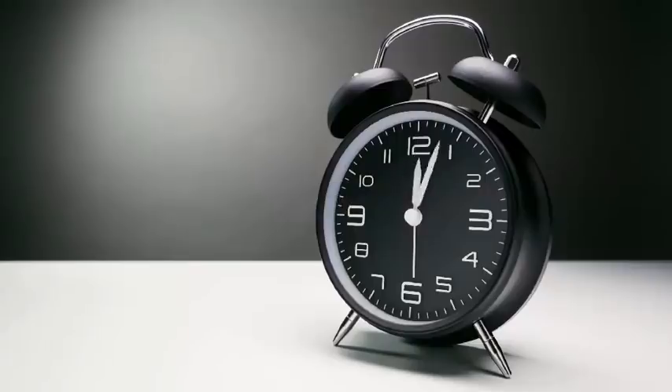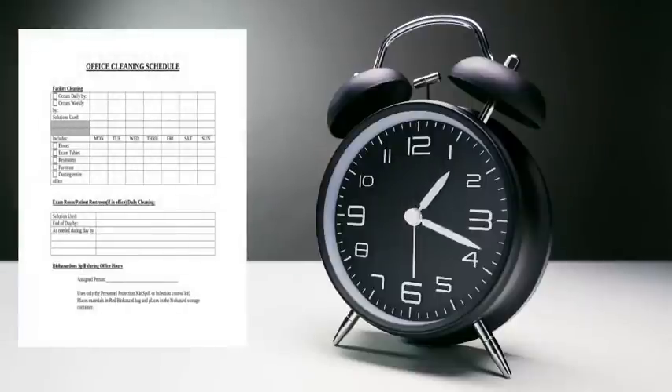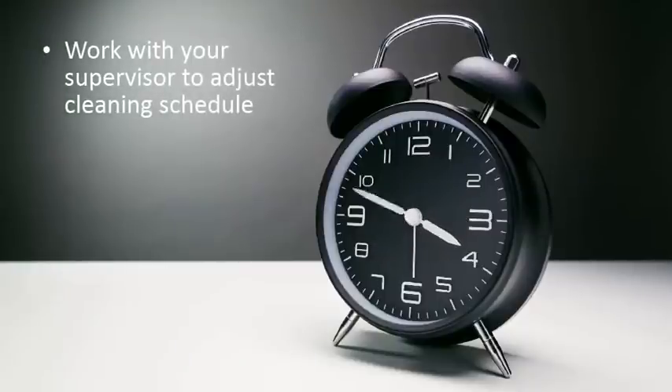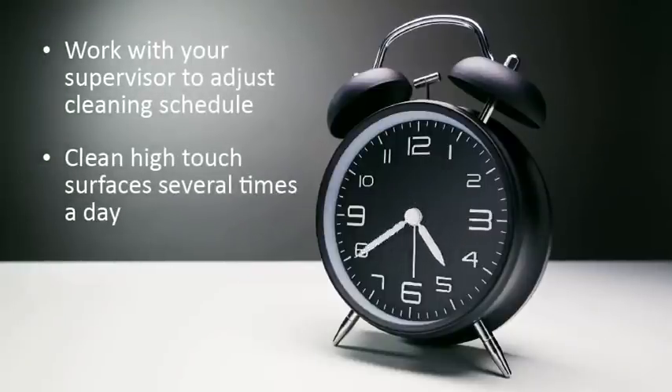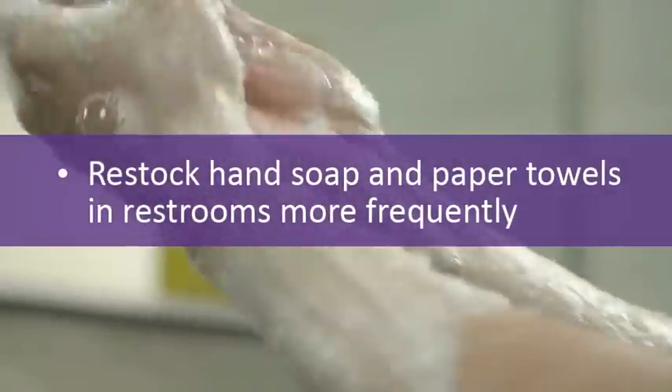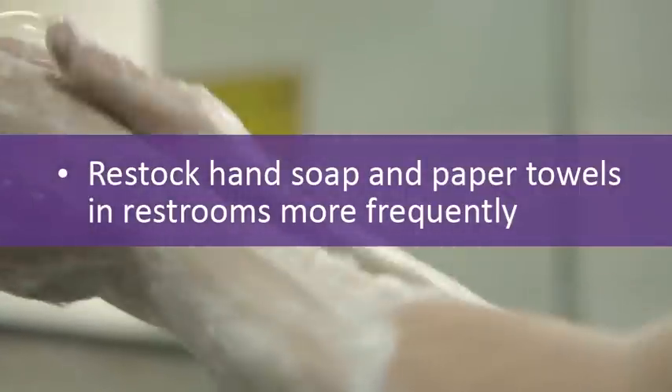You may be asked to change your regular cleaning schedule in order to increase how often you clean high-touch surfaces and other high-traffic areas. Work with your supervisor and coworkers to schedule cleaning these surfaces several times throughout the day. Since you and everyone else in your building should be washing hands more frequently, remember you'll need to restock paper towels and soap more frequently.